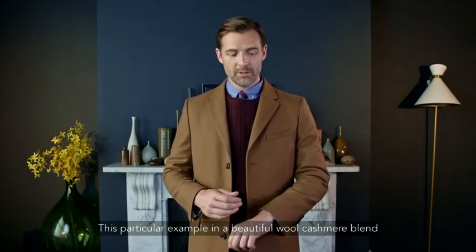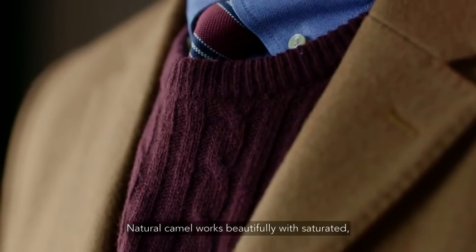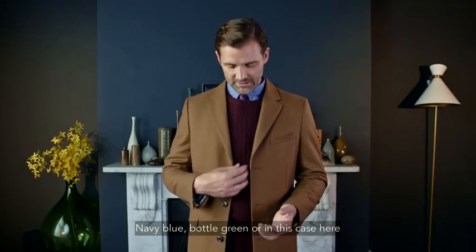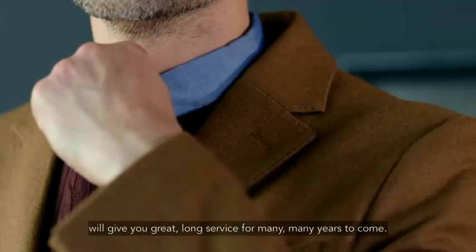This particular example in a beautiful wool cashmere blend is a natural camel color. Natural camel works beautifully with saturated, deep, rich colors — navy blue, bottle green, or in this case here, a rich burgundy. But this coat will give you great, long service for many, many years to come.